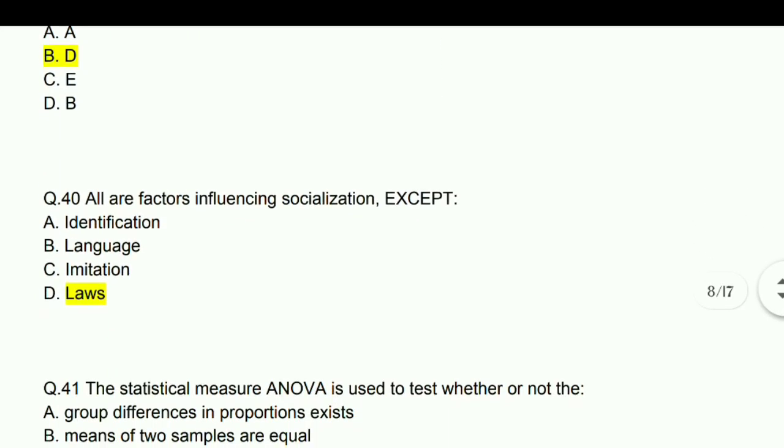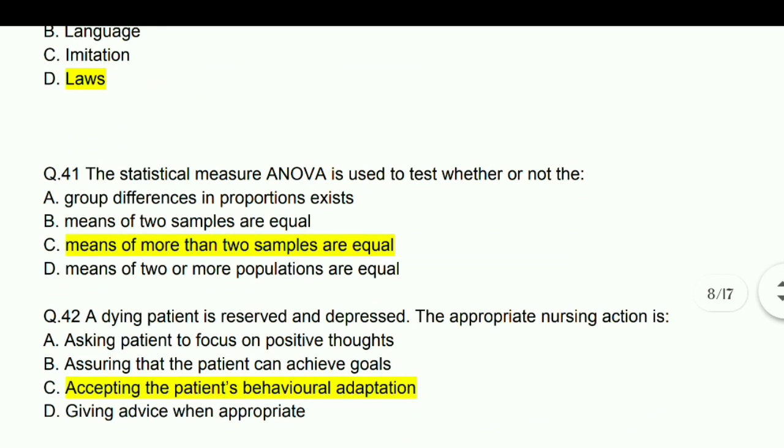All are factors of influencing socialization except loss.